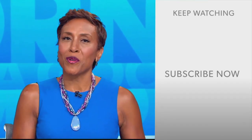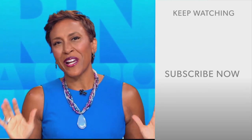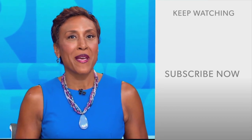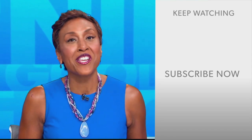Well hey there GMA fans, Robin Roberts here. Thanks for checking out our YouTube channel. Lots of great stuff here, so go ahead and click the subscribe button to get more awesome videos and content from GMA every day, anytime. We thank you for watching and we'll see you in the morning on GMA.